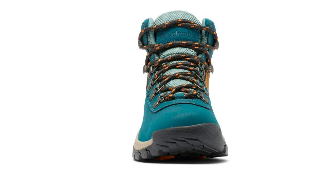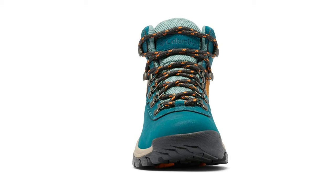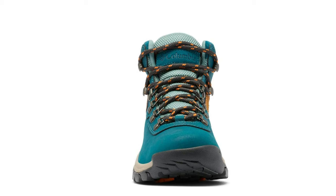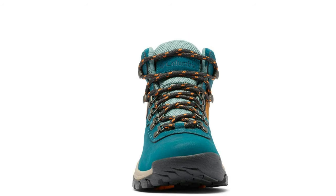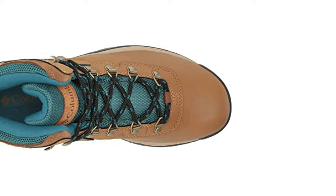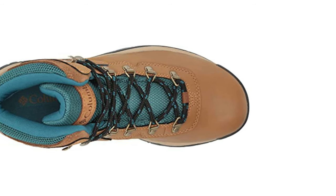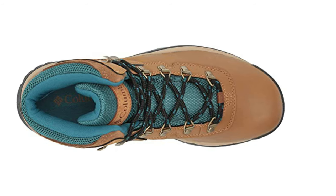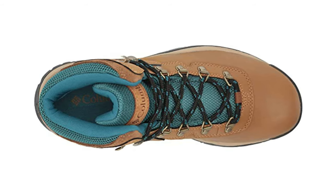This hiking boot features a waterproof mesh and leather exterior to protect from trail to mountain range. The advanced traction outsole works hard to grip in every environment to prevent slipping. The signature lightweight midsole provides long lasting comfort and superior cushioning for impact absorption and high energy return.